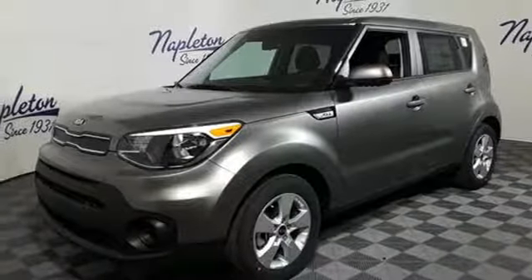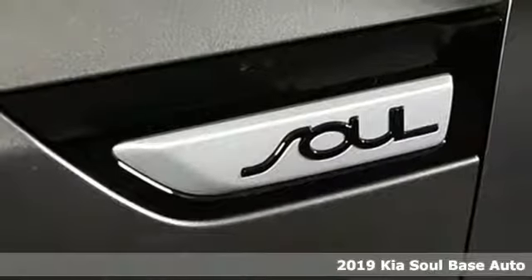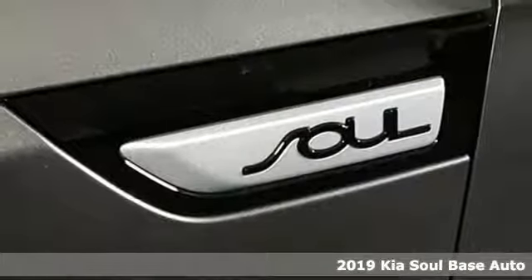Here's a new 2019 Kia Soul. This unique vehicle makes a stylish statement while also being playful and very functional.